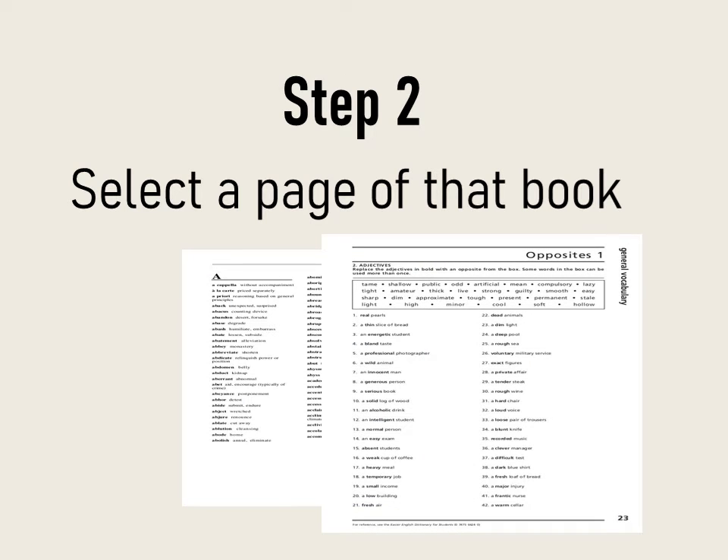Moving to the next step: select a page of that book that you would like to learn today. A page might contain about 10 to 15 words, so you are going to learn these 15 new words today.